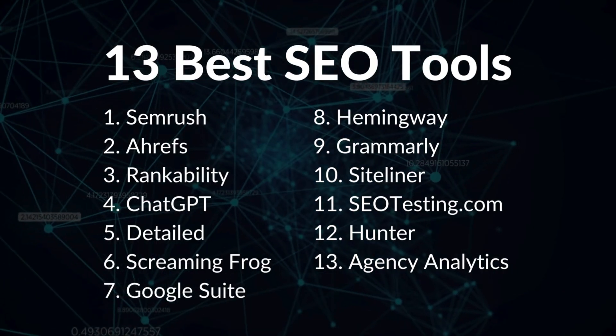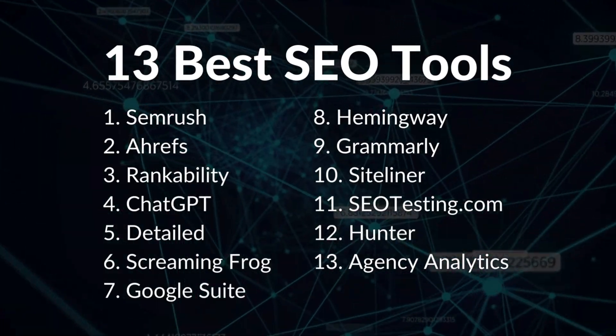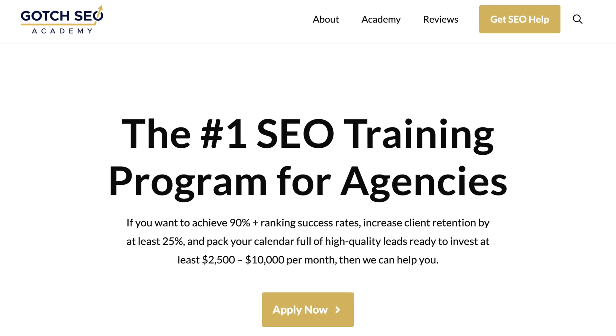Here's the bottom line: digital agencies have an abundance of options when it comes to SEO agency tools. But a tool is only as good as the system and the person using it. If your agency systems are lacking, you're missing out on growth right now. The good news is that you can fix it by enrolling in Gotcha SEO Academy — we help agencies scale through proven systems. Thank you so much for watching.